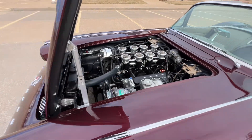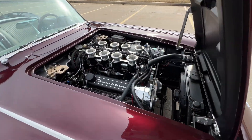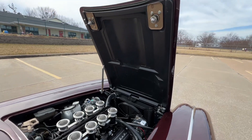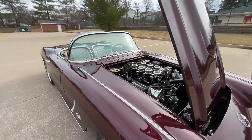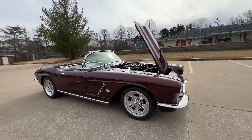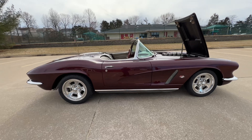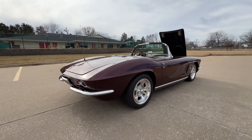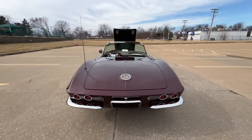Roughly 580 miles on it now since the restoration. Just a gorgeous automobile. It's got a matching hard top, black soft top, full four-wheel disc brakes. Underneath is just like the top — it's amazing. A lot of attention to detail on this restoration.